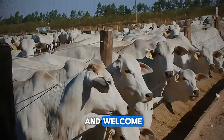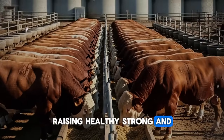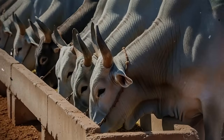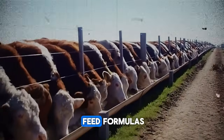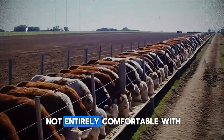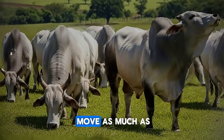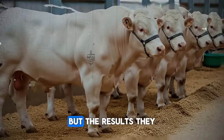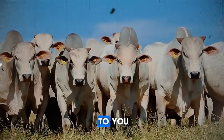Hello, fellow cattle enthusiasts, and welcome. We all share a common goal: raising healthy, strong, and profitable animals, and a huge part of that equation is weight gain. For years, the conventional approach has often involved complex feed formulas, expensive additives, and sometimes chemicals that we're not entirely comfortable with. We see our cattle eating, but the scale doesn't move as much as we'd like. We increase the feed and our costs go up, but the results often stay frustratingly the same. Does this sound familiar to you?